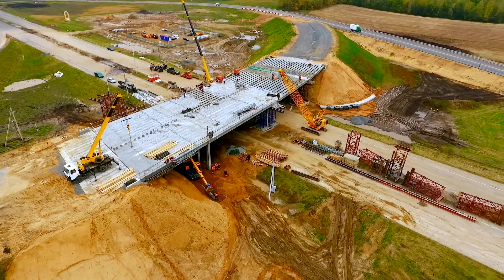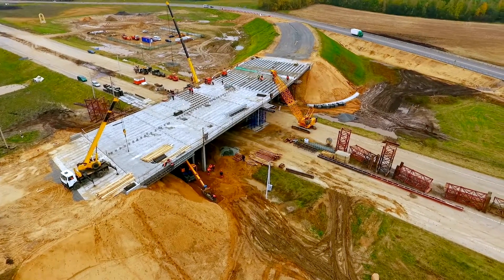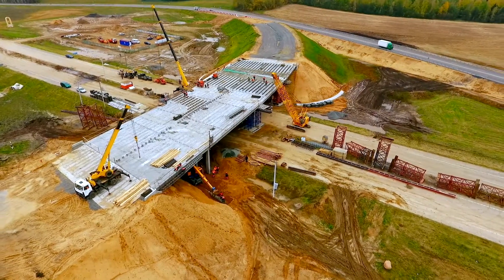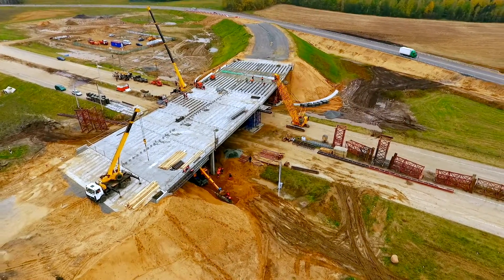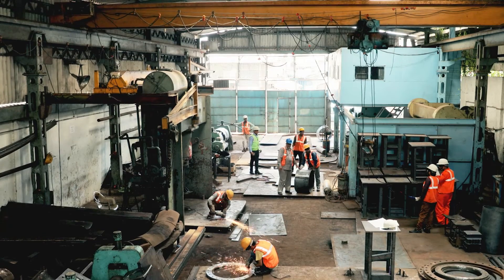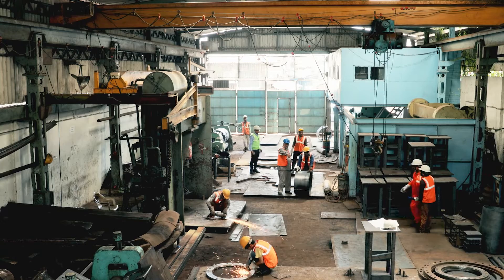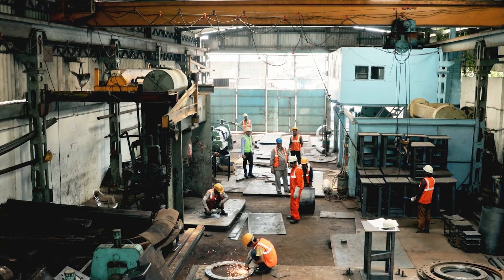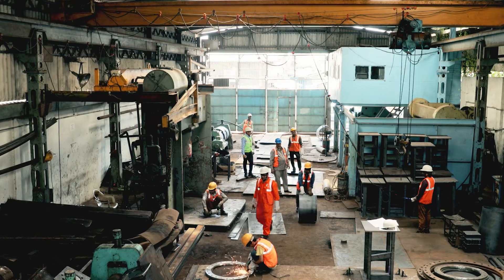At TRC, we have made supporting project owners, contractors, and end users with an innovative and global approach to fabrication and inspection quality control and quality assurance a core part of our business. Our global team of fabrication and inspection experts provide industry-recognized technical expertise and unparalleled insight into specific fabrication shops around the world.